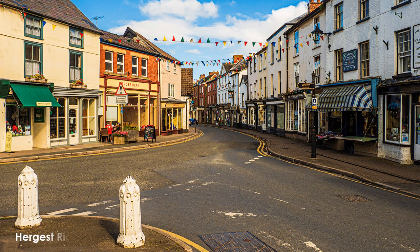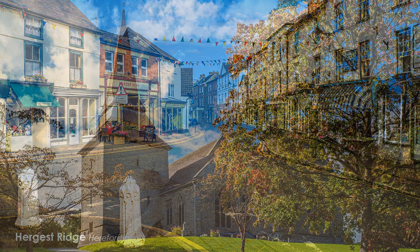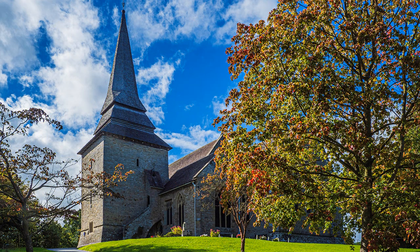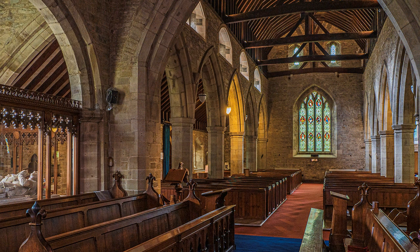Kington may not be on everyone's hit list, except walkers doing Offa's Dyke Trail, the town serving as an overnight stop. I covered Hergest Ridge in another of my photo walks, but I couldn't leave it out here. Popping into St Mary's Church is on the way before ascending the ridge.